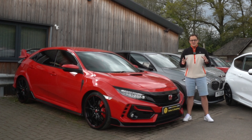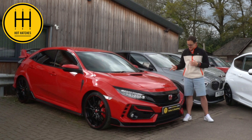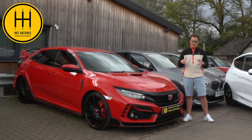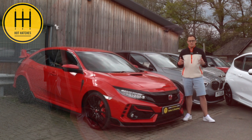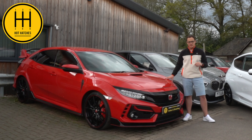Hi guys, welcome back to CMD. In another video, you join me back here at hothatches.co.uk with this Honda Civic Type R GT — literally the first Type R that hothatches.co.uk have ever stocked. This 2020 example has covered four and a half thousand miles and is in Rally Red — historically the king of the ring, the front-wheel drive record holder, until the new big brother arrived.